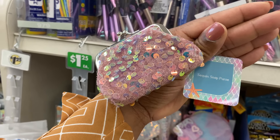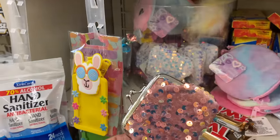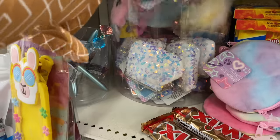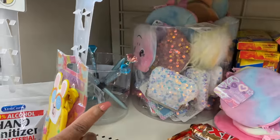This is a sequin snap purse and I absolutely love it. We have the pink one, a white one, and I think a darker pink is in here also — love it!